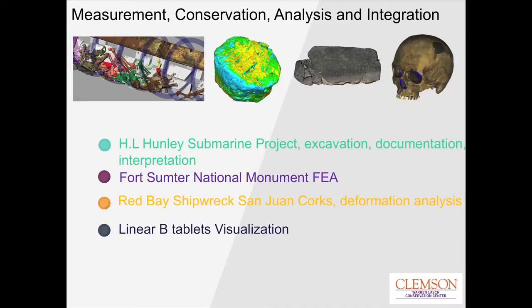This project was born digital from the first excavation — from the first bone, we took coordinates of everything, and every single artifact inside the submarine has been 3D scanned. I'll also introduce some other projects: at the Warren Lash Conservation Center we focus on stabilizing archaeological remains, architectural documentation, finite element analysis of large historic buildings, and I just got back from Greece scanning Mycenaean tablets for online curatorial dissemination.